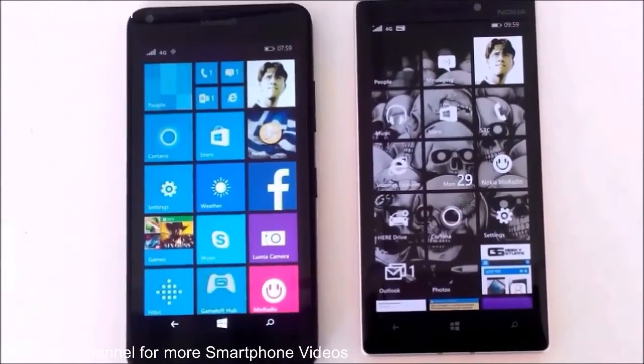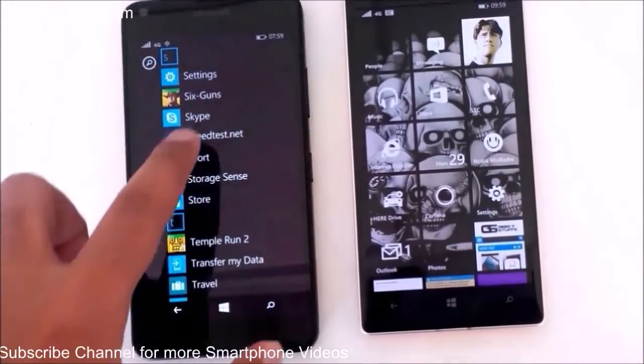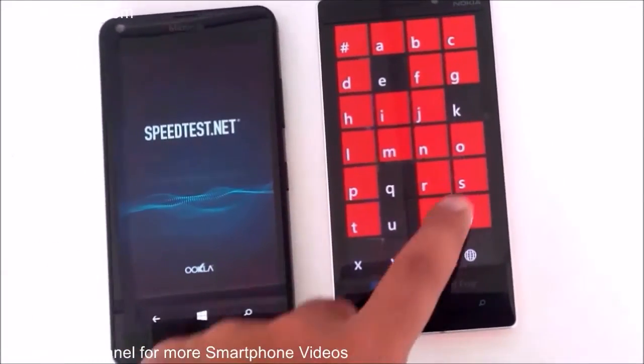The application which we are going to use for this 4G internet speed test is the Speedtest.net application, and here it is on our Lumia 930.